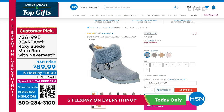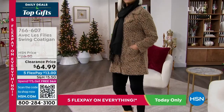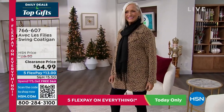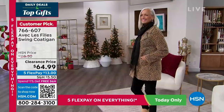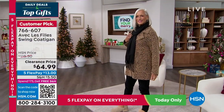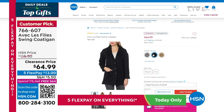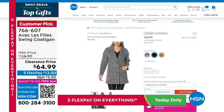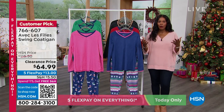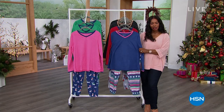Item number 726998 is the Bear Paw boot. Jan is also wearing a swing cardigan coat from Avec Leffy at a clearance price — available in leopard, solid black, and houndstooth. We'll give you a full presentation on that. I'm Tamra Hooks, your host. If you're ready to jump into our comfy cozy Comfort Code today's special, here we go.